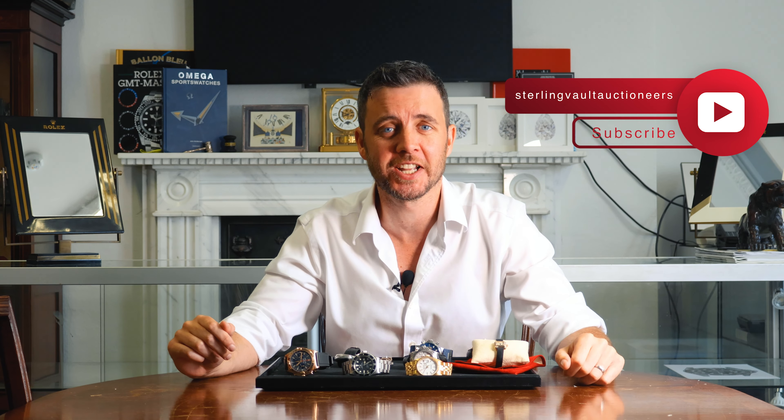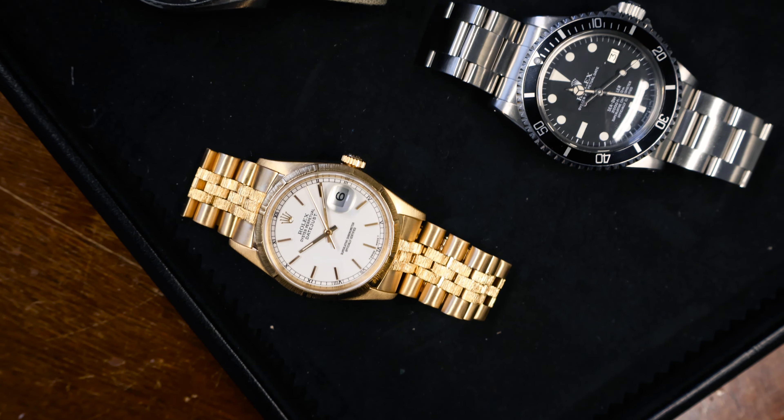Welcome back to Stellenbosch Auctioneers. We have an enormous sale for you this month, on Thursday the 25th of July. There are hundreds of watches, something really for everybody. But in the meantime, here are the featured lots in this month's sale.